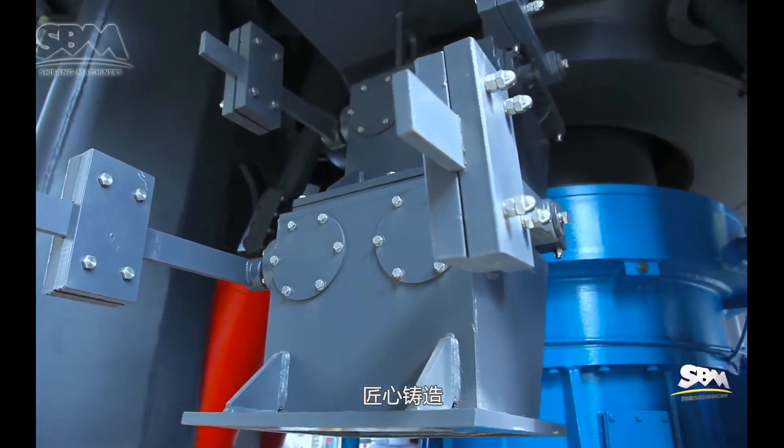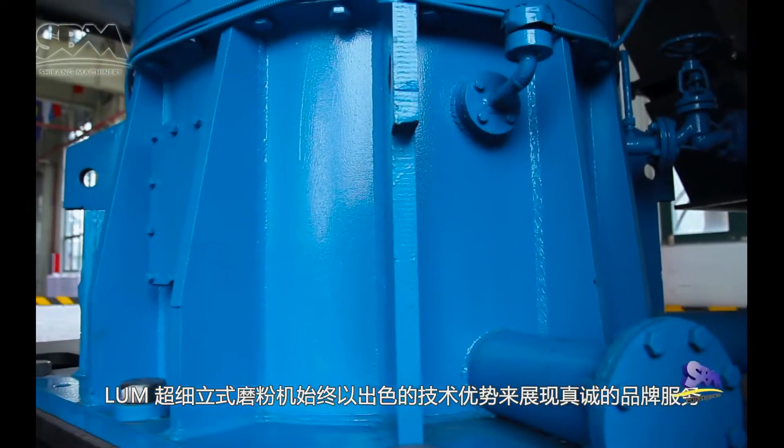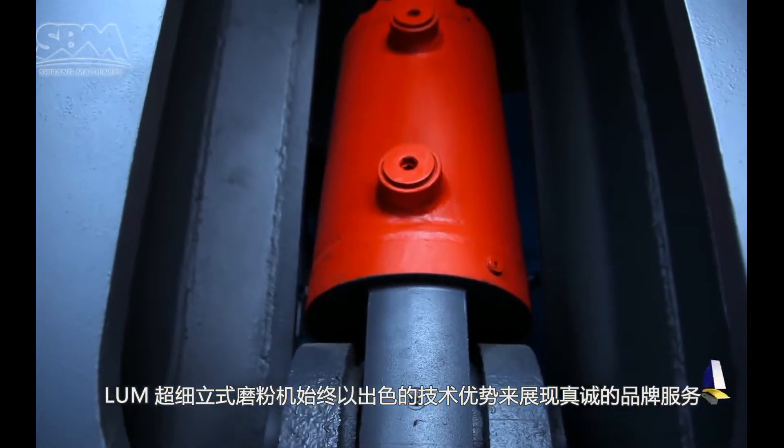Originality casting and quality pursued, the LUM Ultrafine Vertical Roller Mill still shows sincere brand service through outstanding technology advantage.